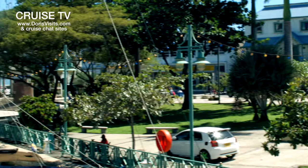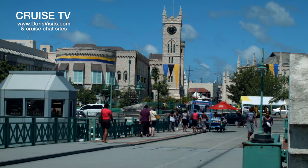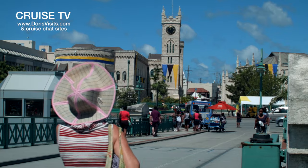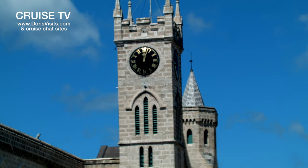Barbados is normally a quick look around and then off to the beach. If you want to take a bus south, you'll pass the race course with George Washington's house, but he only stayed there for a week whilst on holiday.